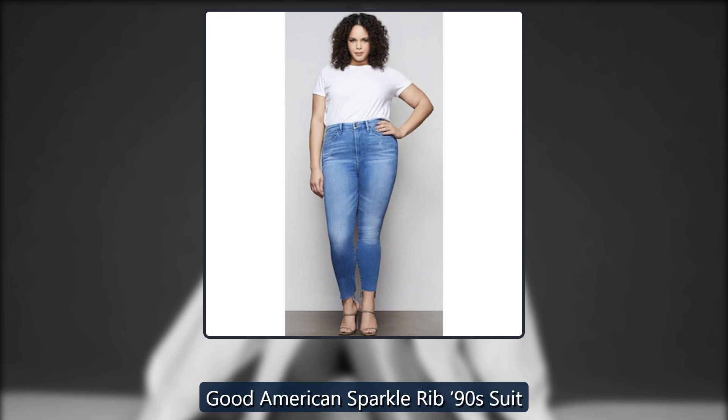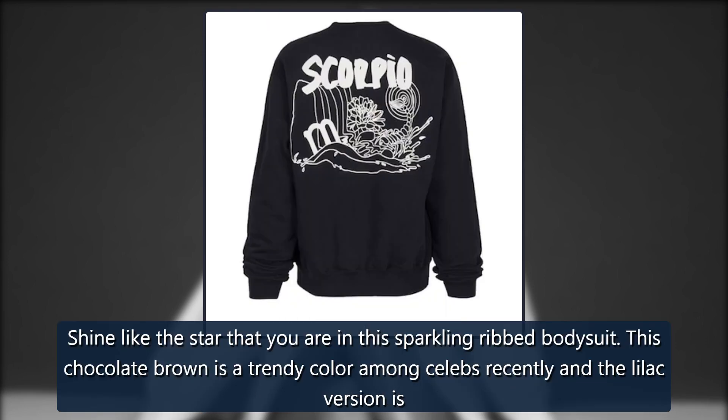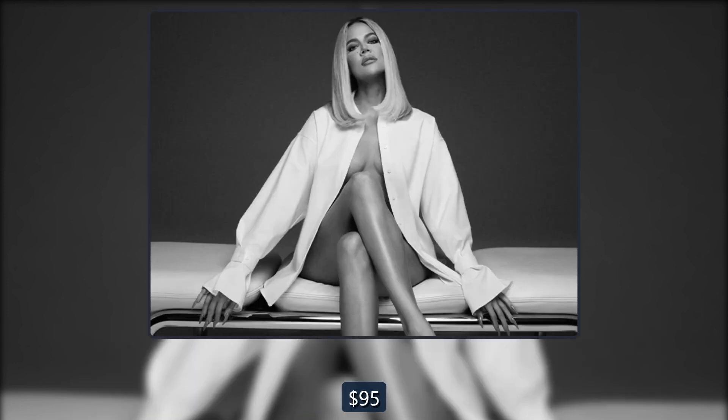Good American Sparkle Ribbed 90s Suit. Shine like the star that you are in this sparkling ribbed bodysuit. This chocolate brown is a trendy color among celebs recently, and the lilac version is also gorgeous. Originally $95, now $40.